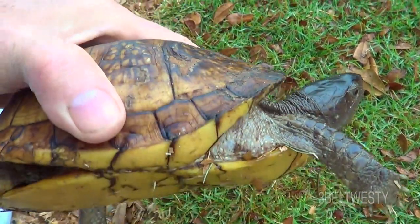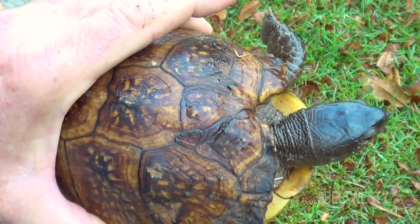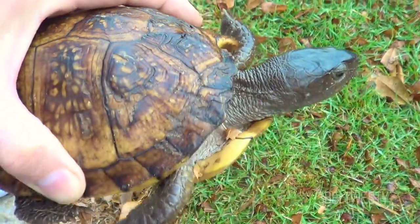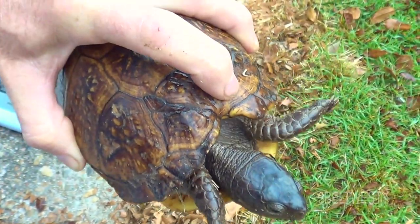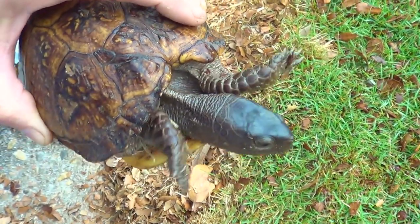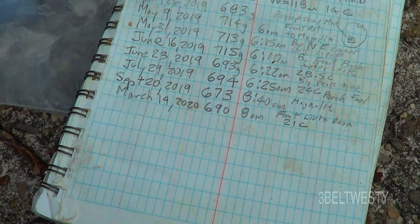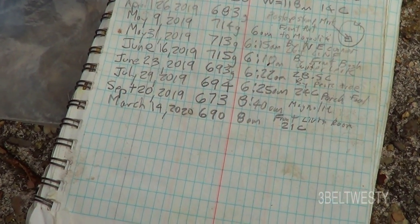This is a recovery of Gulf Coast box turtle number four. It's March 14th, 2020 — the first recovery of 2020. This is very easy to identify; it has a big huge notch here. It's been like that for many years. We just weighed it in here — it is 690 grams. It was last seen in September.